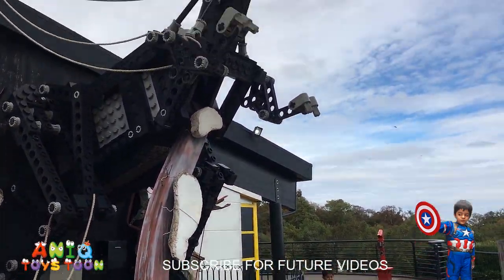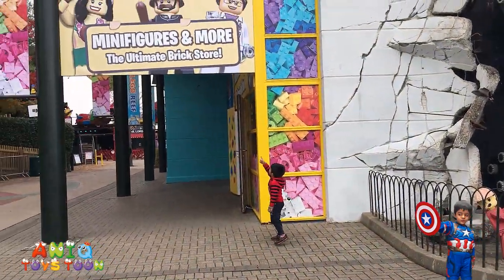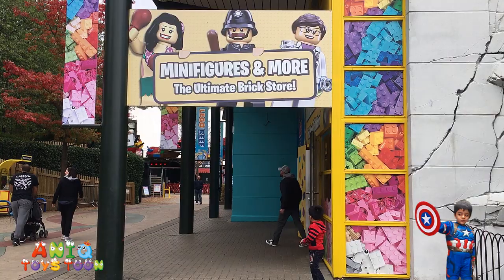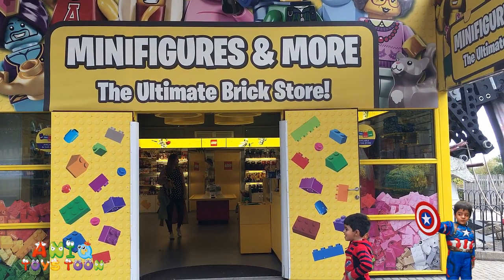Really, really, really! There is Arhaan! There is an egg! There is a minifigure! Okay, we are gonna go take a look at the minifigures, Aniq! So we are gonna go take a look at the minifigures and more!